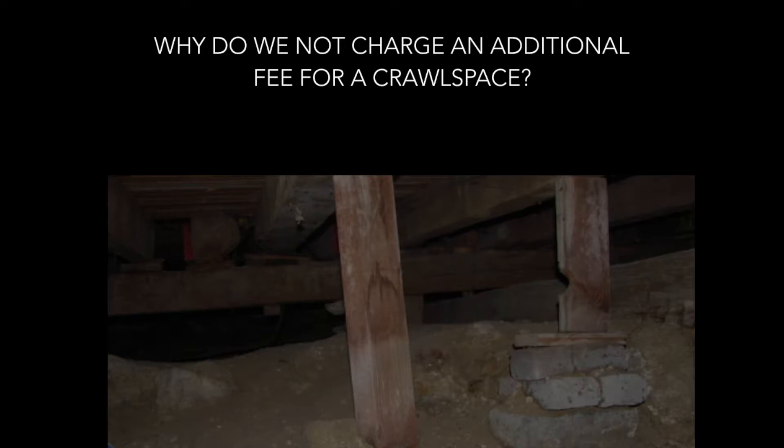Why do we not charge an additional fee for a crawl space? Simply put, because this is a part of our job. If we come upon a home that has a crawl space, this is something that we expect to see, so we're not going to charge you anything additional for it. This is just part of the structure and we believe wholly that this is simply a part of our job and no additional fee should be charged.